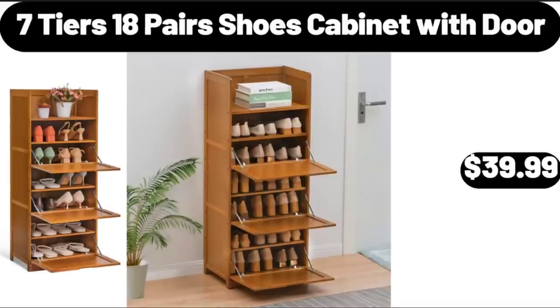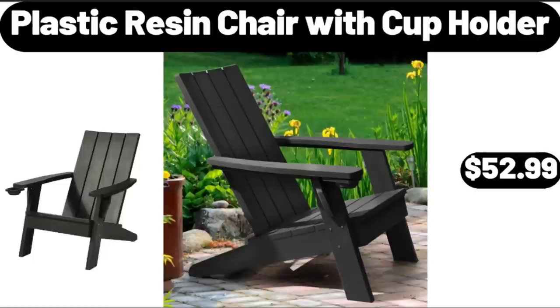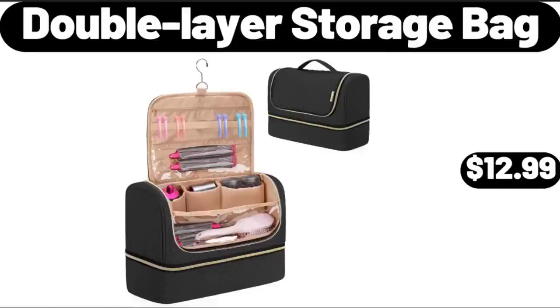7 Tiers, 18 Pairs Shoes Cabinet with Door, $39.99. Ambiano Double Rotating Waffle Maker, $29.99. Plastic Resin Chair with Cup Holder, $52.99. Double Layer Storage Bag, $12.99.